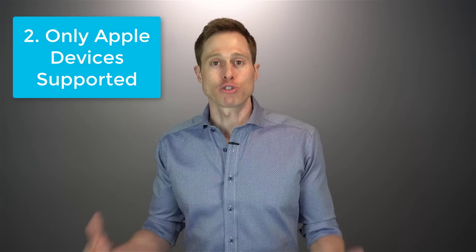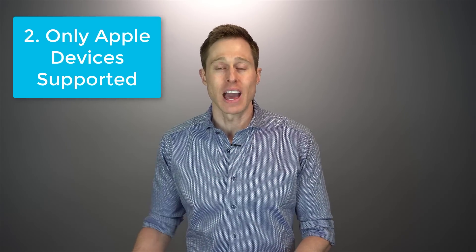Second is the fact that you can only stream from an Apple device. If you're an Android user, you can't stream audio into your EarLens devices, so you'd have to switch over to Apple. That being said, if you do not care about streaming whatsoever and don't care about having an app for remote control features, then basically this is not a negative.